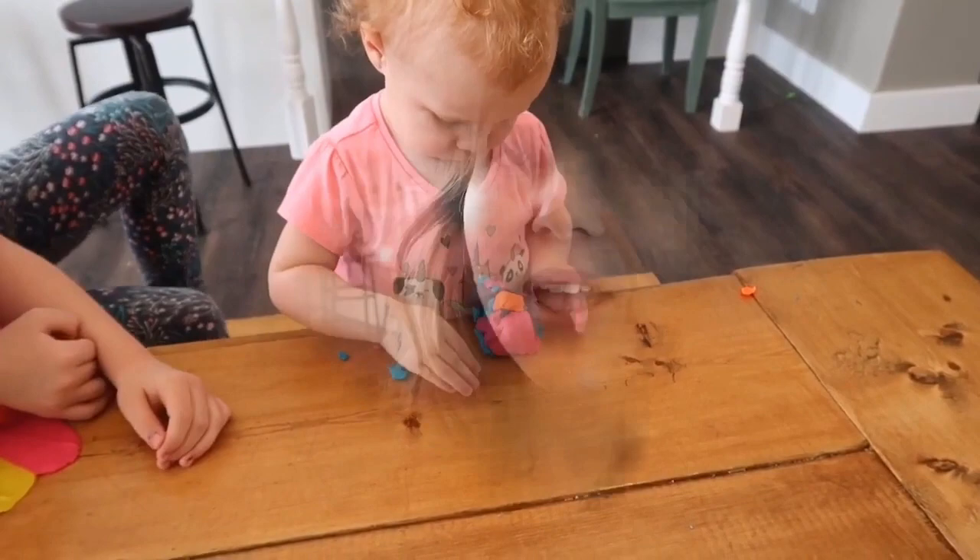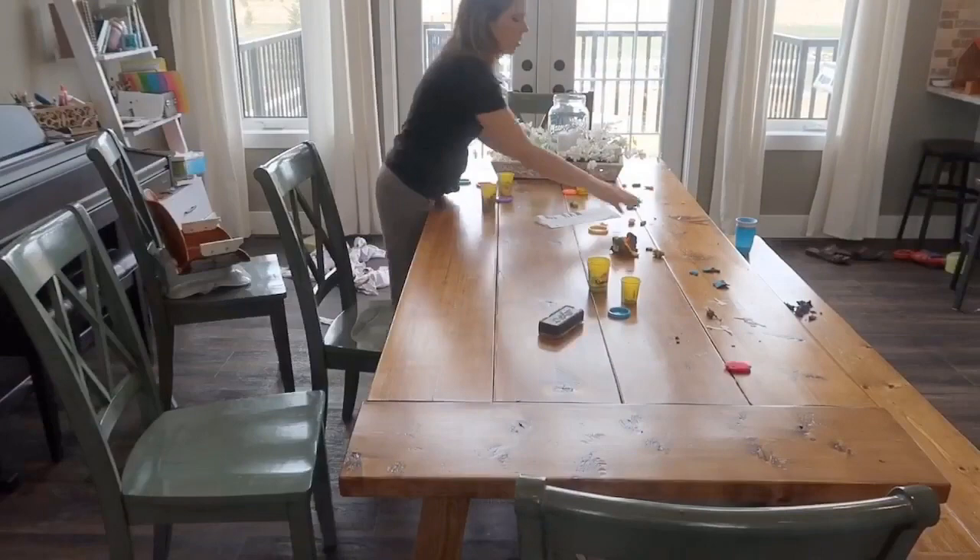We're done school for the day and I'm just going to give the house a quick tidy, because we've got Play-Doh and toys and school supplies everywhere, plus lunch stuff. It's always nice to have that tidy at the end of the day.